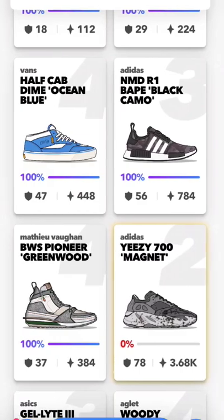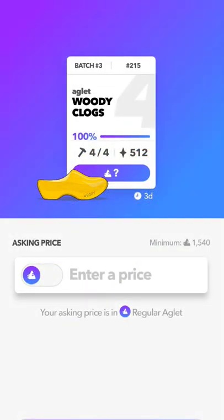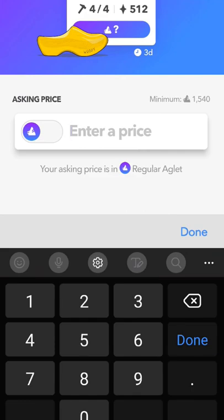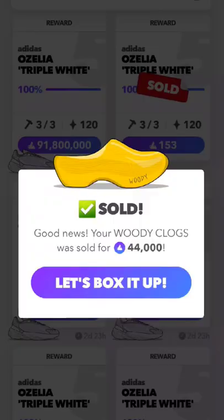So first of all, cut to this clip — you can kinda see it. It was the Woody Clogs. They are reselling, I believe, 60k. I bought these for like 1k, and we sold them for 44k. They sold, and just go ahead and box them up.